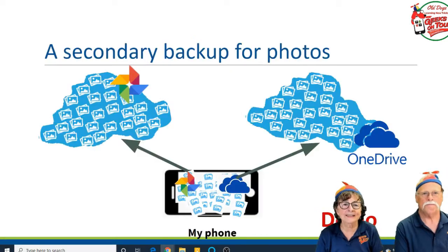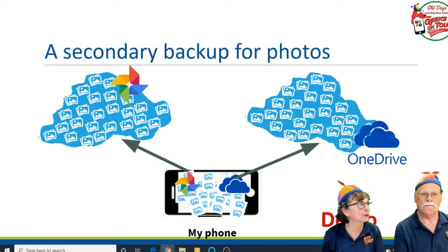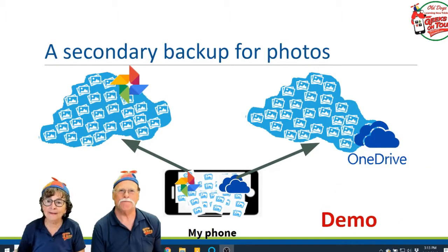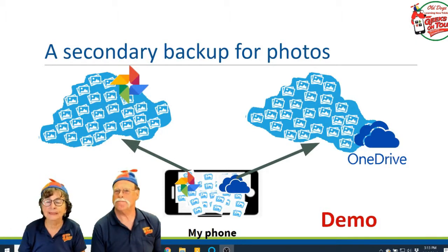It's so simple with something like OneDrive or Dropbox. They aren't completely free, but with OneDrive, if you use Microsoft Office 365, you get a terabyte. With my phone, I have all my photos going to Google Photos and also all my photos going to OneDrive. Now I can delete them from the phone and feel perfectly happy.